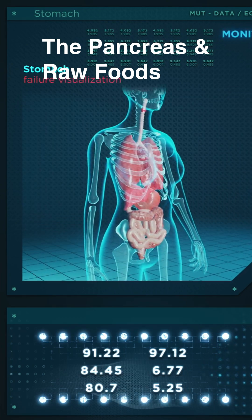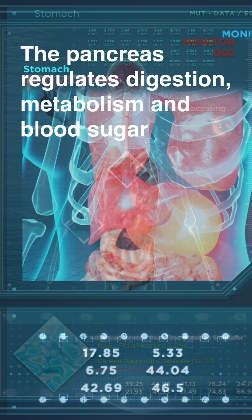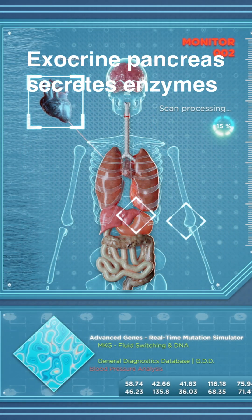The pancreas is an abdominal organ behind the stomach. It regulates digestion, metabolism, and blood sugar. It has two functions: exocrine and endocrine.